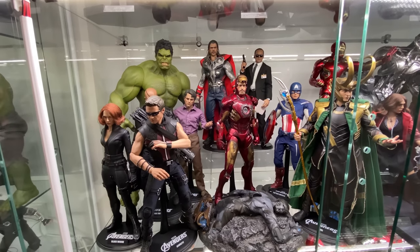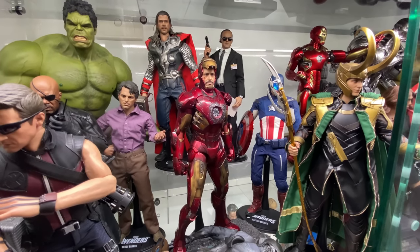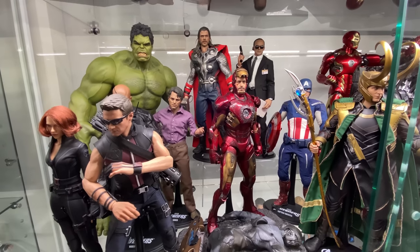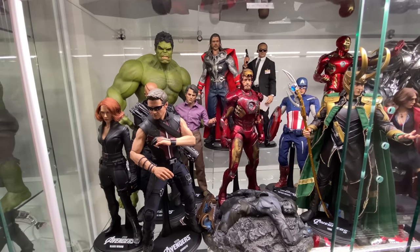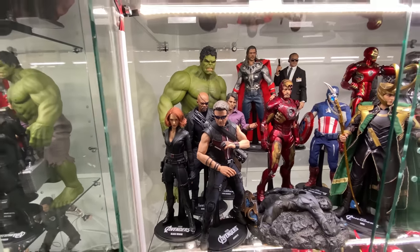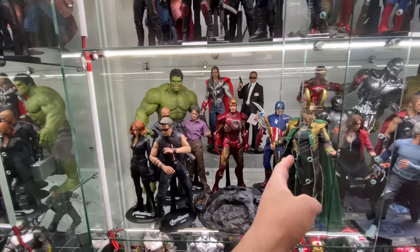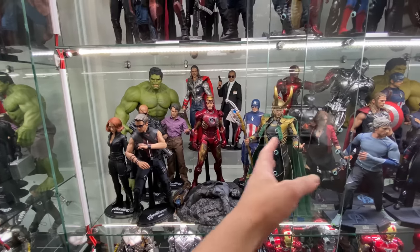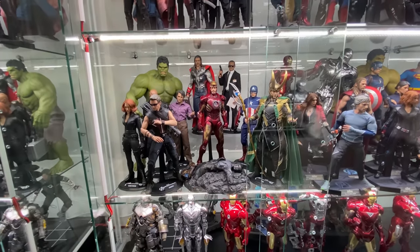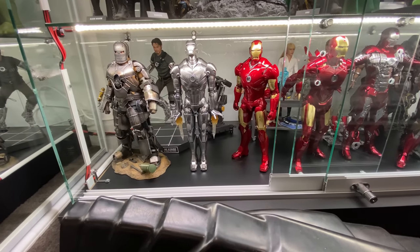Moving down to the Avengers 1 display — one of my personal favorites. Taking center stage is the battle damage Mark 7, a fantastic figure picked up in Hong Kong. Philip Lee has one in stock if you want to pick one up. Unfortunately Nick Fury is a little covered up — I might move Iron Man more center stage and move Hawkeye over near Loki, since Hawkeye was mind-controlled by Loki anyway. Standing back, this is a really nice display.